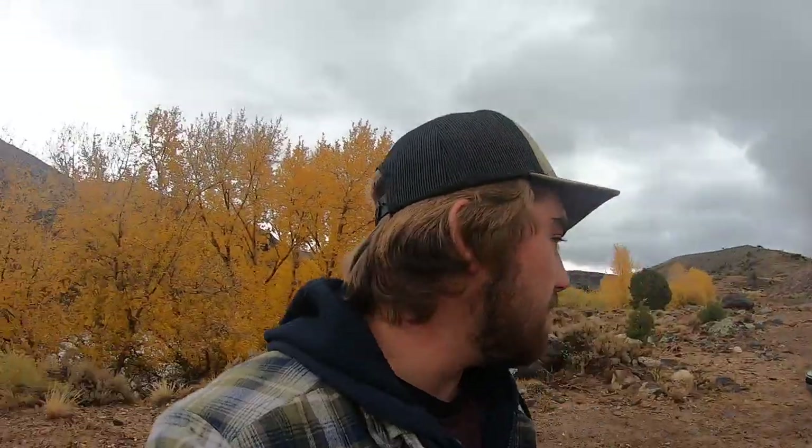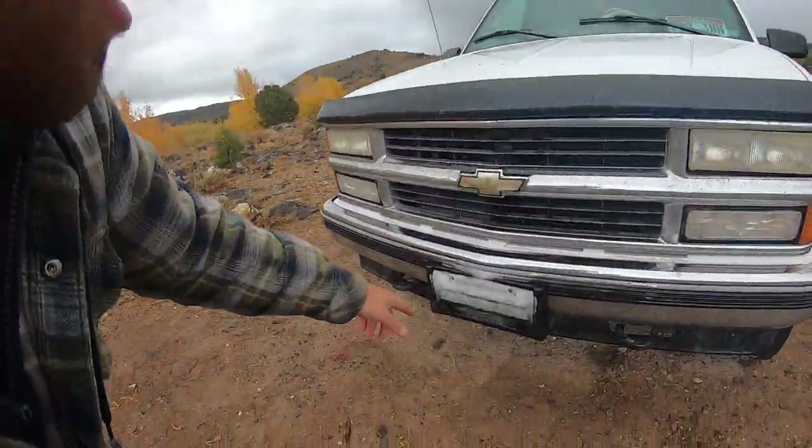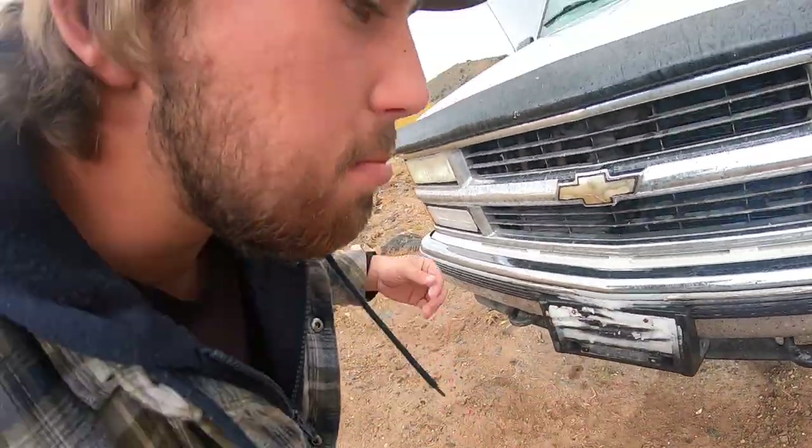What is up guys? Welcome back to another video. Today we are going to be doing some truck camping. As you can see, I have the truck. It actually just got done raining and snowing. Up where I live, a little higher in elevation, I woke up to an absolute blizzard. It was freezing cold. Even have some snow left over here on the license plate.